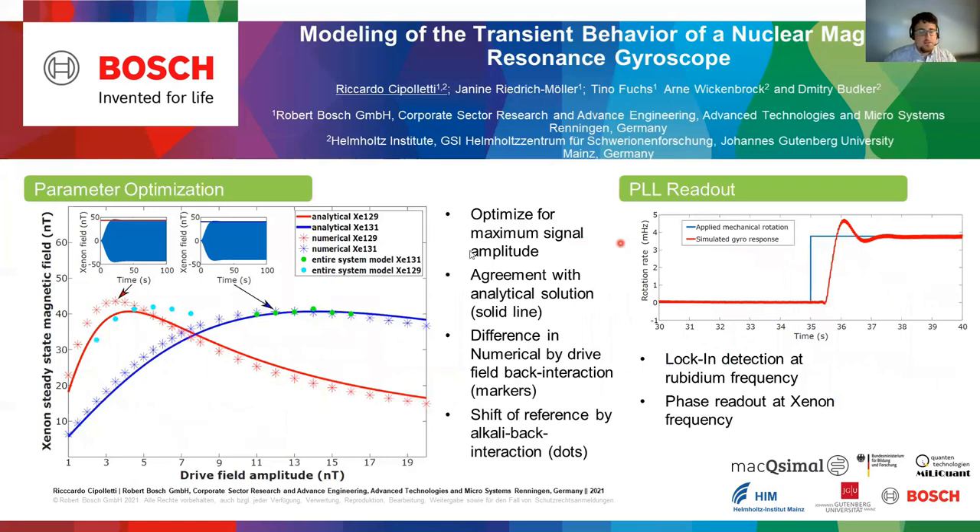In this plot you can see a parameter study: once with the analytical steady-state solution, then with a numerical solution that includes all magnetic fields — you can see a slight shift — and then a system model that includes all interactions, where you can see another further shift. On the right-hand side you see a typical response of the system to a step signal, which will be optimized in future work that we are going to present.